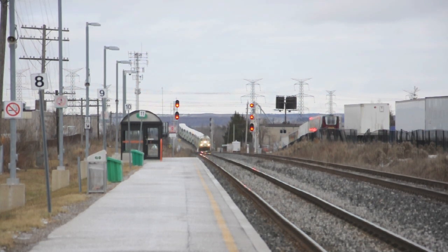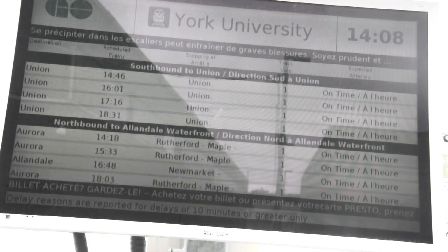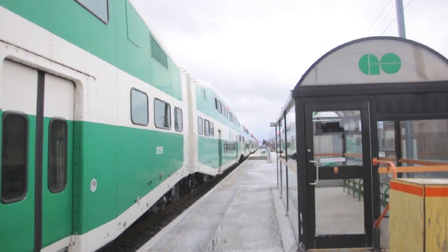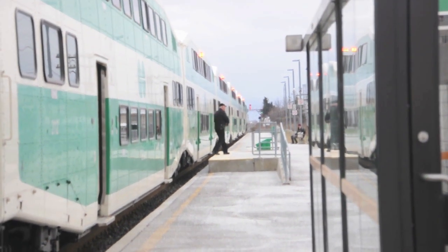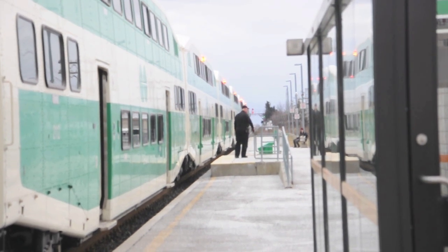Since the Berry Line doesn't have any express trains, York University Station gets a lot more service than you'd expect in such an isolated location. On weekends, trains serve the station all day in both directions, even though the shuttle bus to York University doesn't run, and most of the industries nearby are closed. As a result, the train often stops, but no one gets on or off.